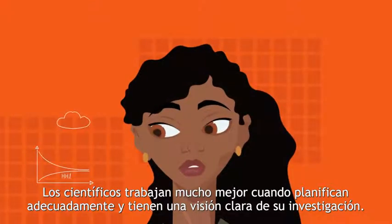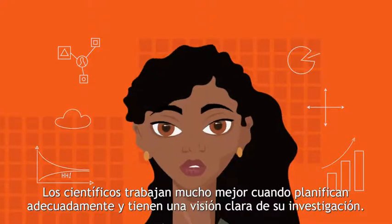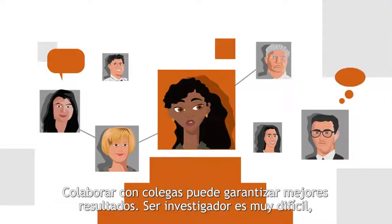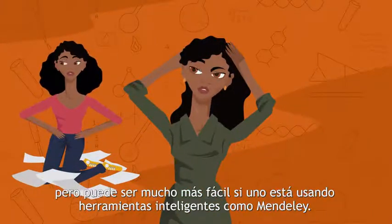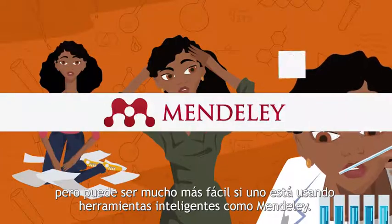Scientists are much better off when they plan properly and have a clear vision of their research. Collaborating with colleagues can guarantee better results. Being a researcher is really hard, but it can be a lot easier if one is using smart tools, like Mendeley.